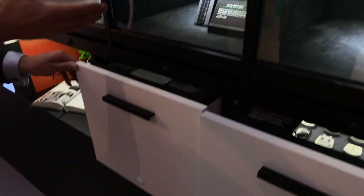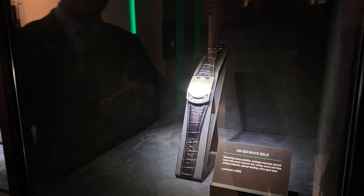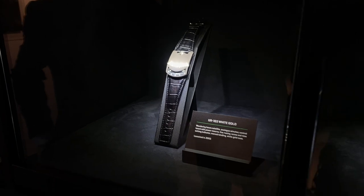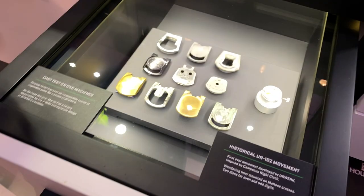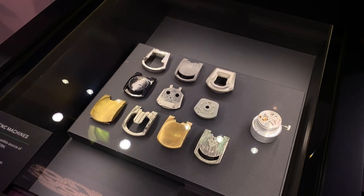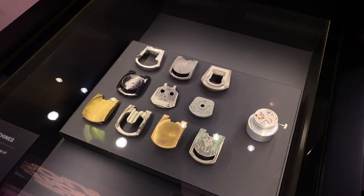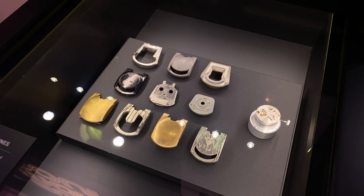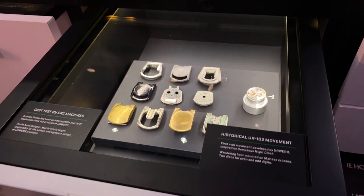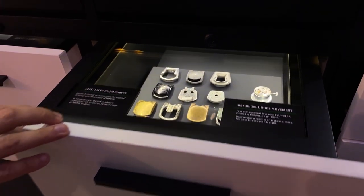The 103 in white gold is one of the biggest milestones for URVAC. You can also see the test on the CNC machines — how they actually made the cases — and also the historical UR-102 movement. These are more the development of the cases, which Martin has a big role to play in as well in the design of things.